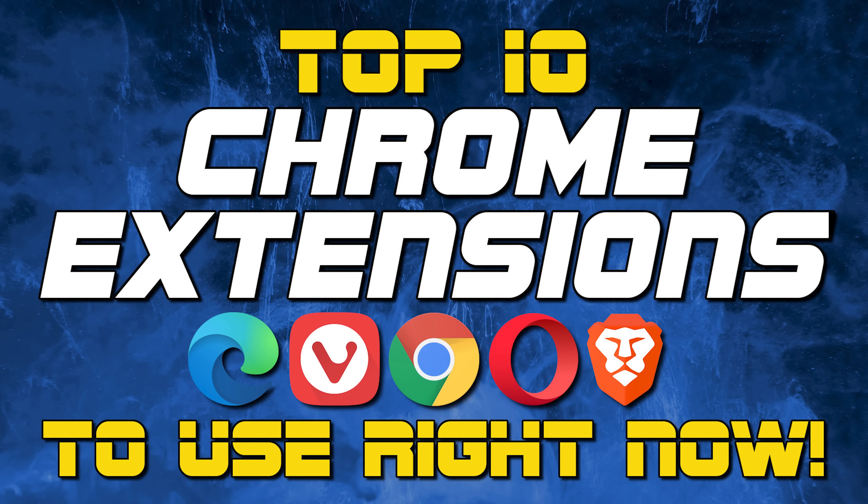Thanks for watching. Links are in the description. If this video was useful for you, give it a thumbs up and share it with others. What is your favorite Chrome extension? Let us know in the comments. And if you haven't done so already, subscribe and ring the bell for more top 10s and other tech-related content here on Brett in Tech.